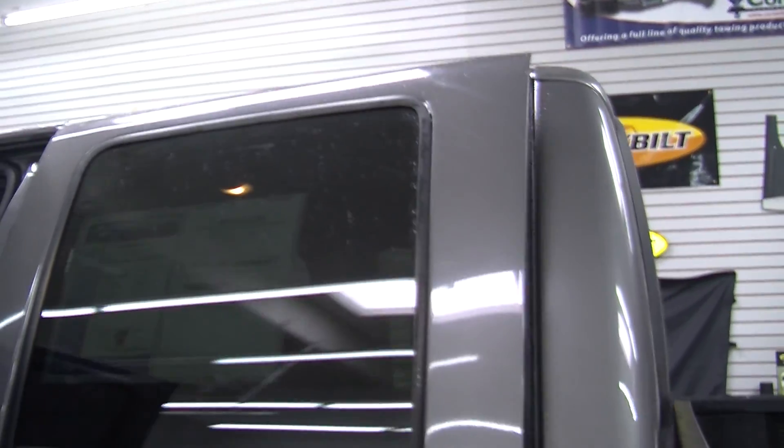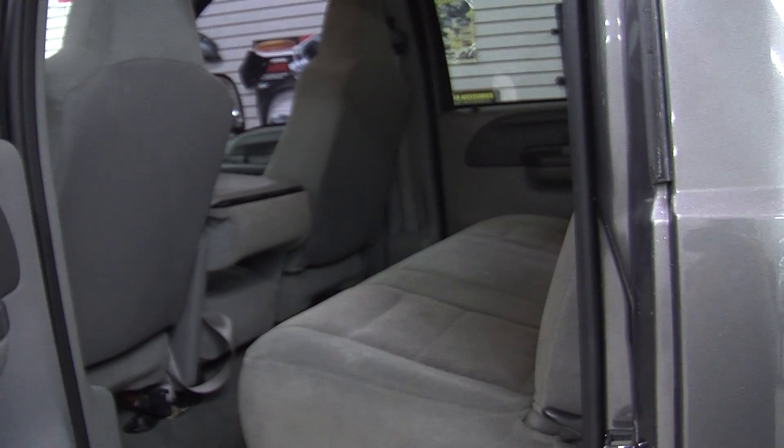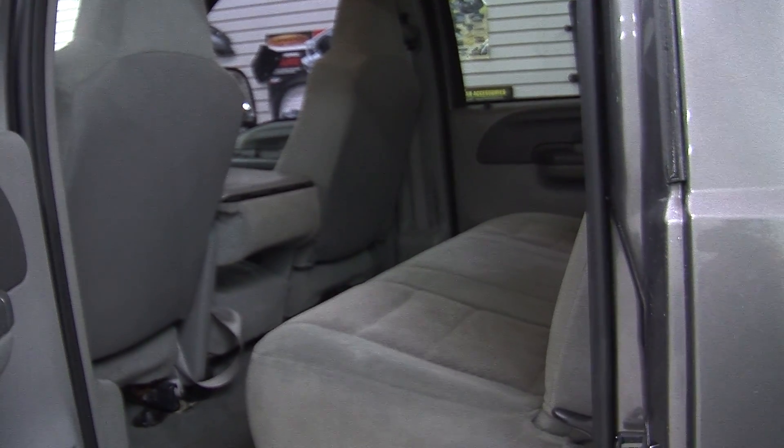It comes with all the power options — windows, locks, mirrors, and seats. The back seat comfortably seats three. Very spacious back there as you can see.